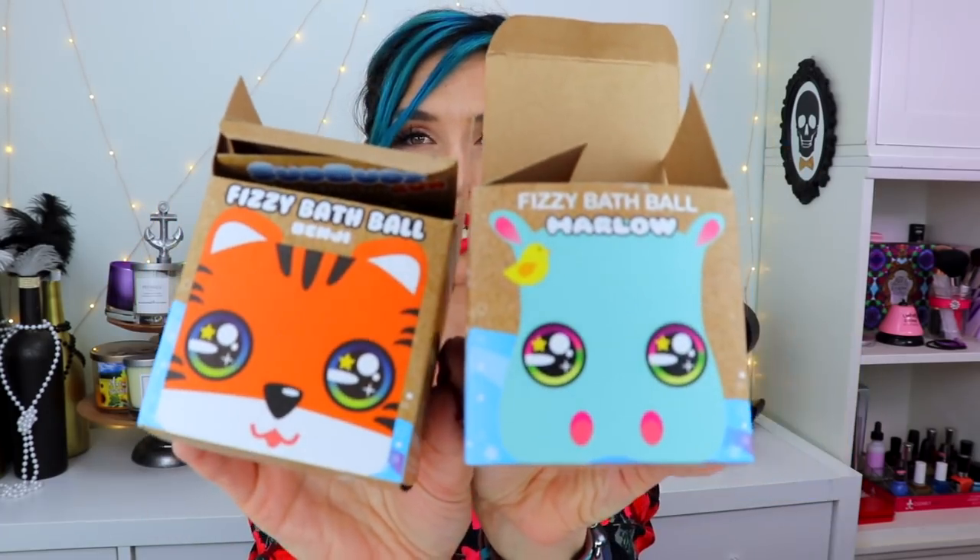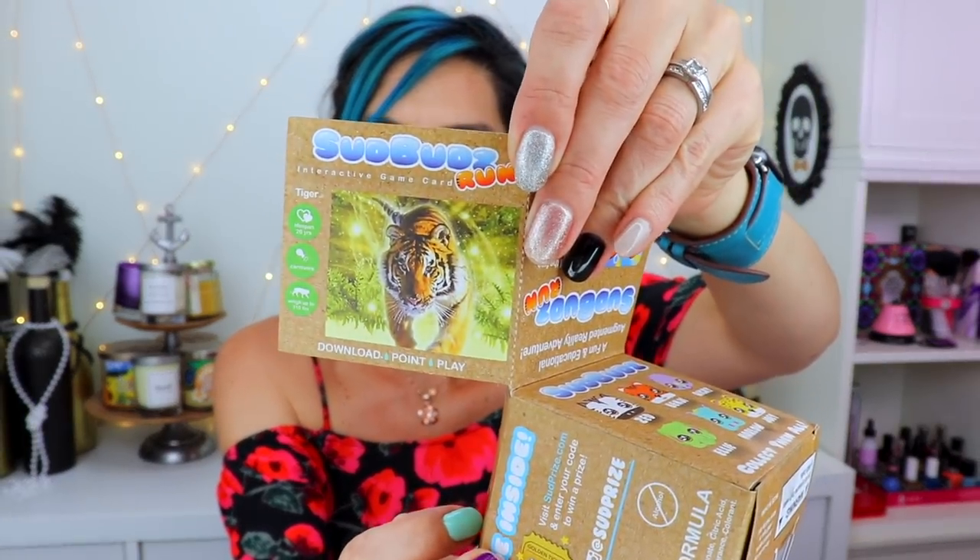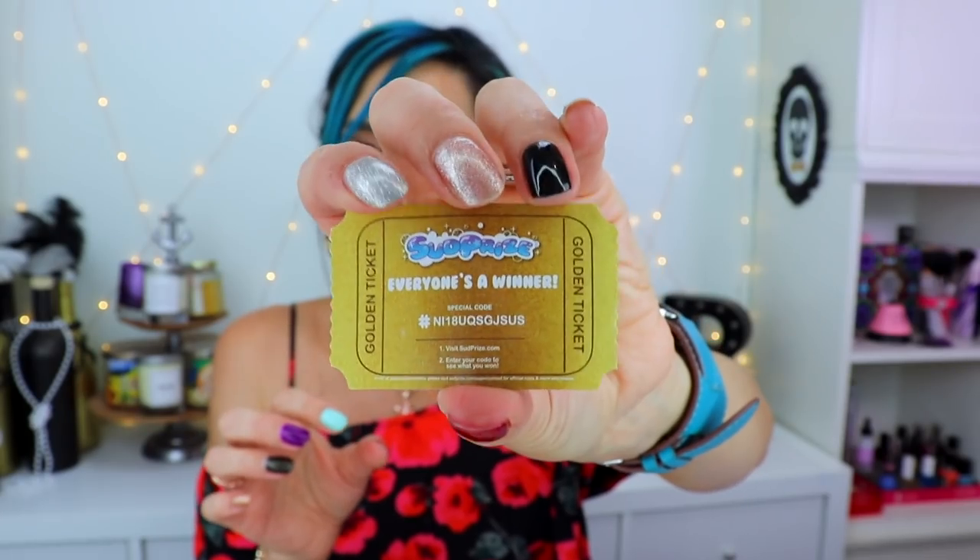Most of this is hair stuff, but that's okay. So first let's start with these little guys. These are actually geared toward kids, and they are bath bombs. They have these cutesy little animals on them. This is from a company called Sud Buds. When you open them, they have a little card inside that tells you something about the animals — this one's a tiger, this one's a hippopotamus.